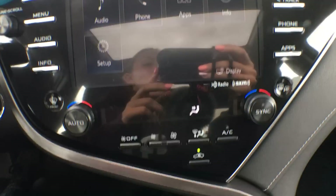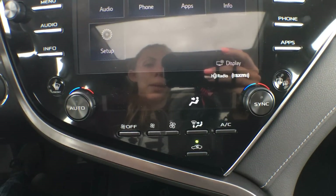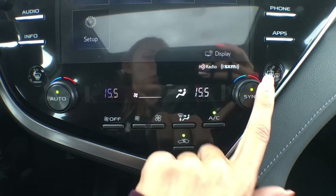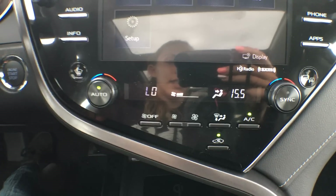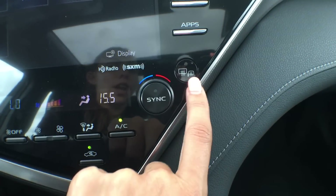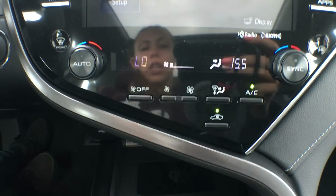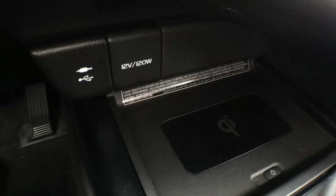Underneath that we have our air control — it is a dual zone automatic climate control. If you have it synced it will change both temperatures together; take it off sync and you have the ability to change them independently side to side. You have your front windshield defrost as well as rear defrost, and your heated mirrors are on the same button.